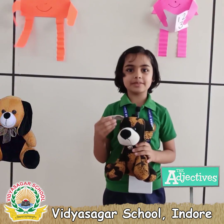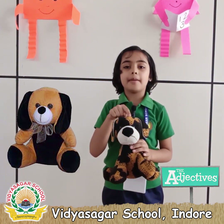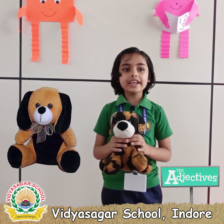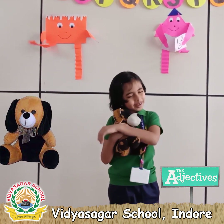I love my teddy bear. This is my favorite toy. It is black and brown in color. It is very cute and very soft. I like my toy.